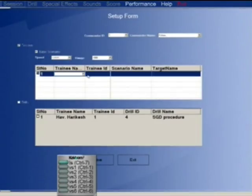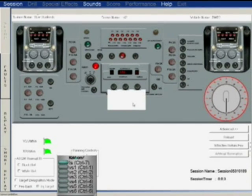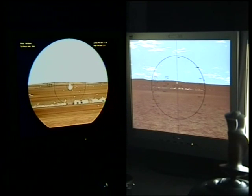The instructor software enables the instructor to set up, initiate, record and terminate a training session. Various scenarios can be selected based on the skill levels of the trainee. Using this software, the instructor can closely monitor the operations of the trainee, with a display showing the position of the controls of both the commander and gunner in real-time. The whole session can be saved and later replayed for an after-action review.